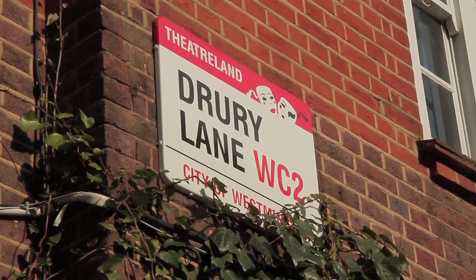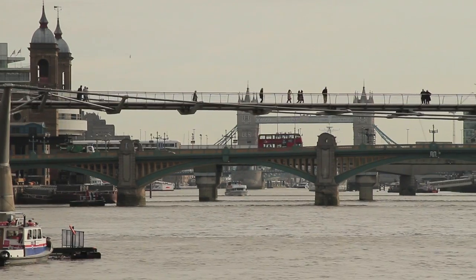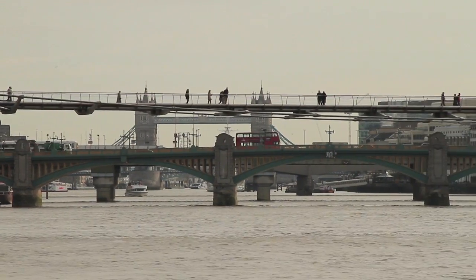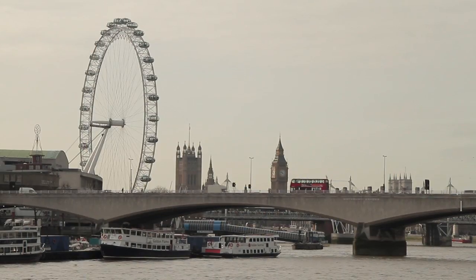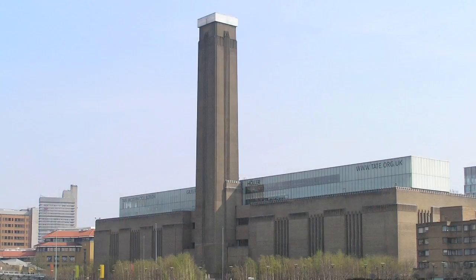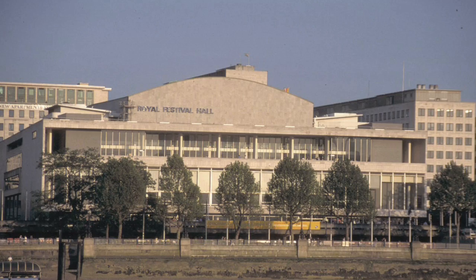And to the West lies Drury Lane, with its famed Theatre Royal. And to the South, the river is just a ten minute walk, offering gentle strolls along the Thames and all the attractions that go with it, such as the Oxo Tower, Tate Modern, the Globe Theatre and the Royal Festival Hall.